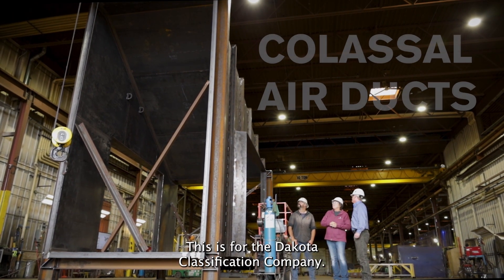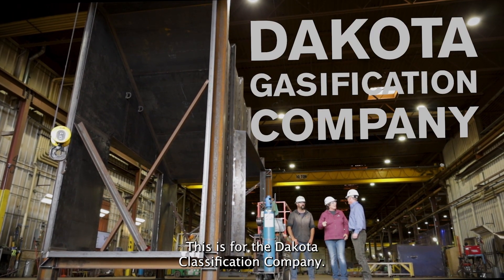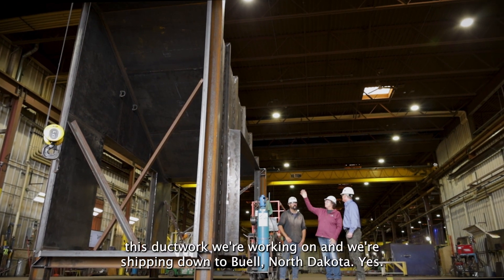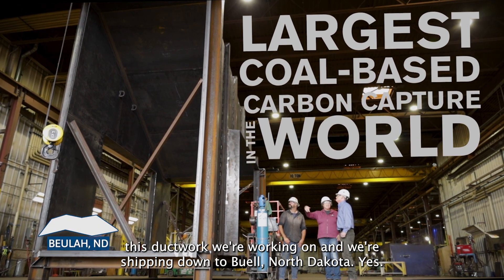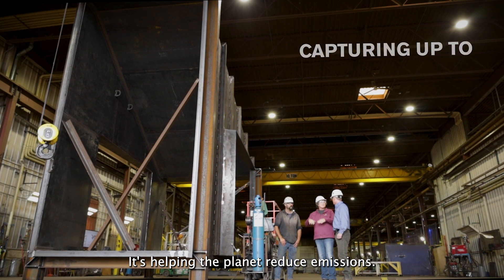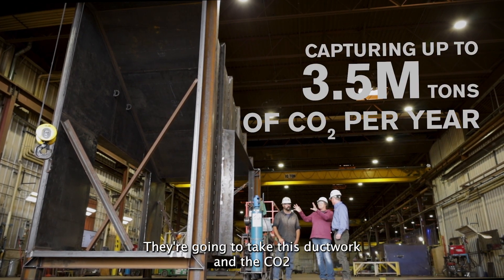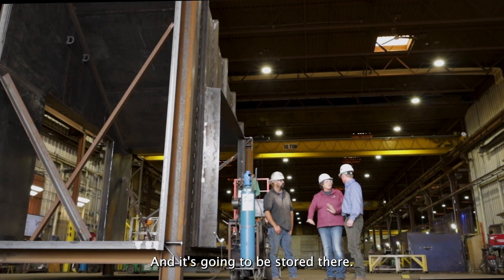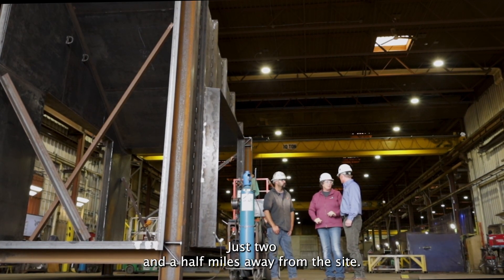This is for the Dakota Gasification Company, and what that company does is reduce our carbon output. This ductwork we're working on and shipping down to Beulah, North Dakota is helping the planet reduce emissions. They're going to take this ductwork, and the CO2 gas is going to go into the ground and be stored there, just two and a half miles away from the site.